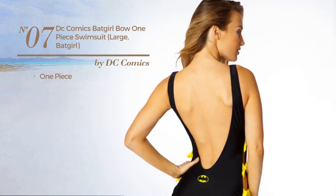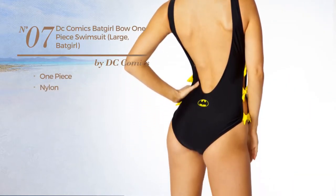Number seven: a one-piece swimsuit made of nylon. Available only in this color.